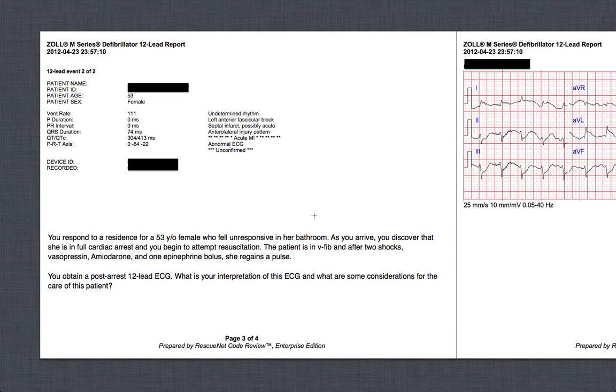We shocked her a couple of times, gave her some amiodarone and epinephrine throughout the duration of the case, and she ended up getting a return of spontaneous circulation — first noted by a spike in capnography. If you're not using capnography yet, remember it's useful for more than just ventilation. The spike in capnography let us know that we probably had a return of circulation.